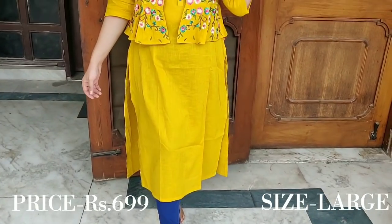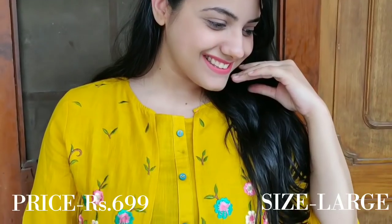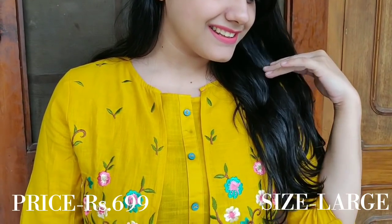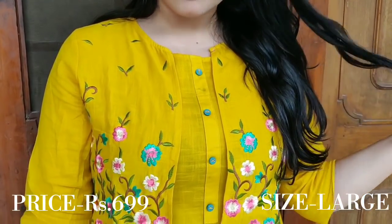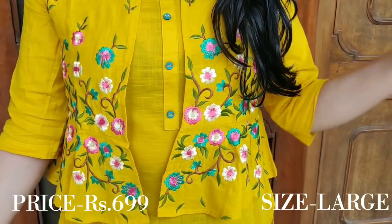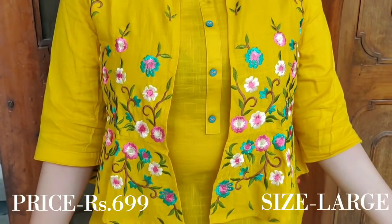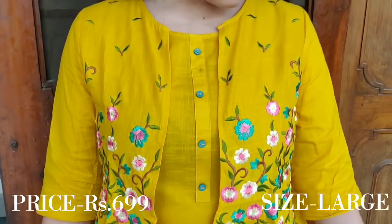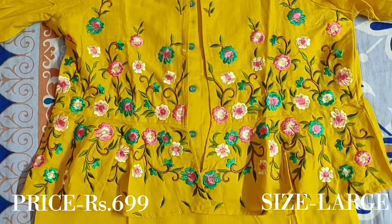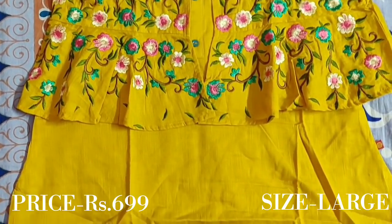You can buy whichever colour you like. I got it for ₹600 — it is a steal deal. It is very beautiful and I absolutely love it. It is perfect for the upcoming festive season, and you can also wear it to college. I highly recommend it.